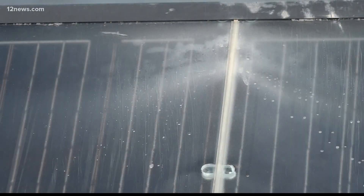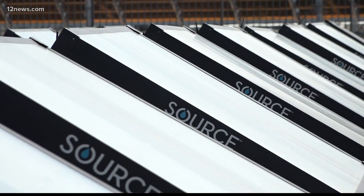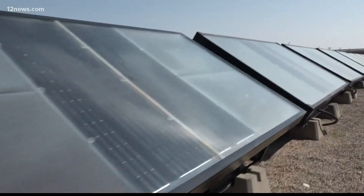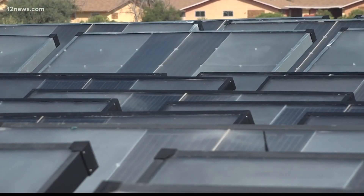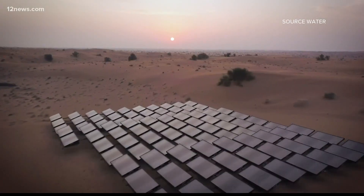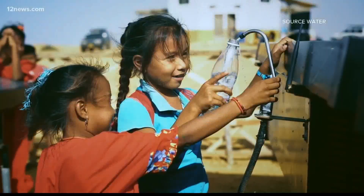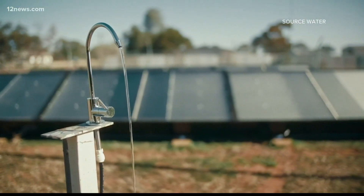Source water from this farm can make 400,000 gallons of drinking water per year. The project, first developed at ASU, is not only used locally, but in the Navajo Nation and 54 countries around the world. Some of these cases are large water farms providing water for a community; in other cases, they're a circular and renewable bottling solution.